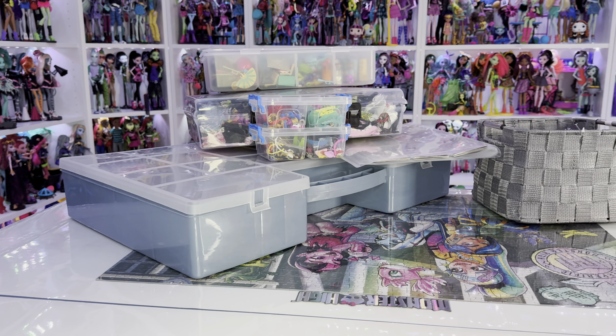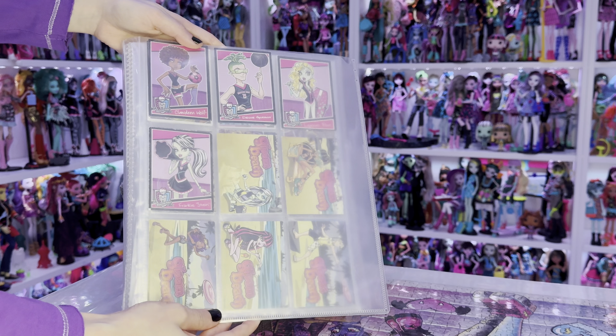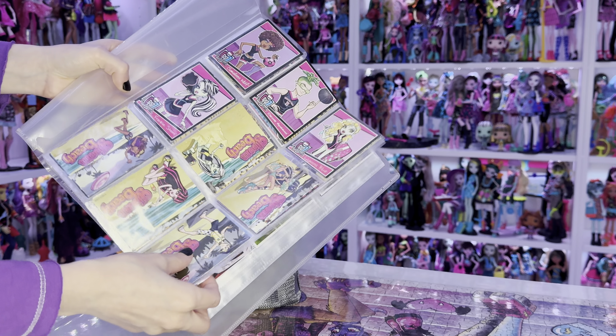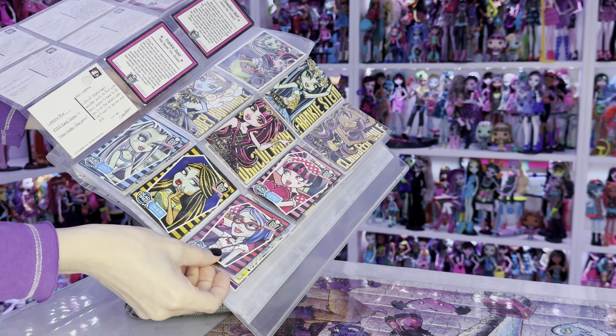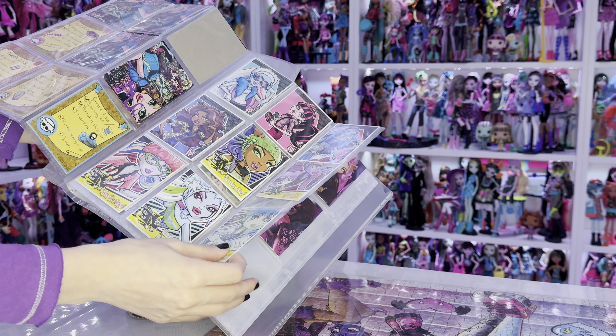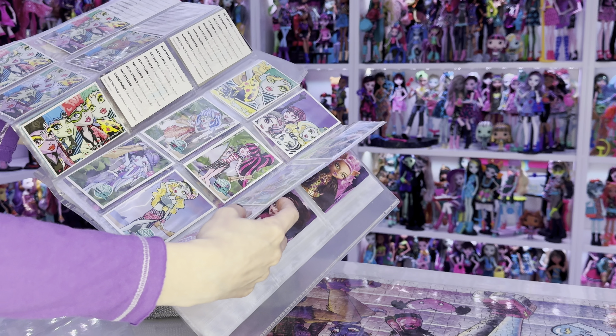I have several storage boxes as you can see. I have my collectible cards that came with the dolls in the past in a binder like this. This binder is especially made for collectible cards, which you can tell by the size of the pockets. My cards are sorted by doll lines, but other than that there are no other criteria for the presentation for me.